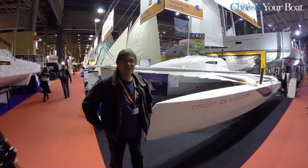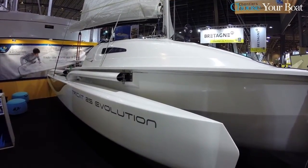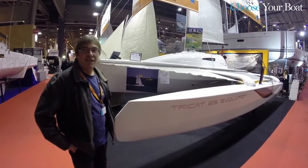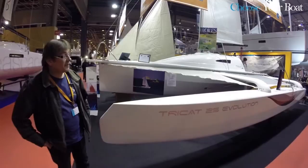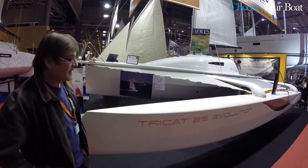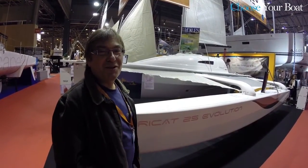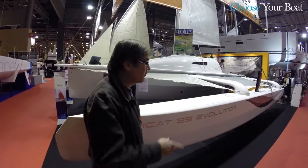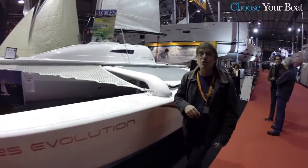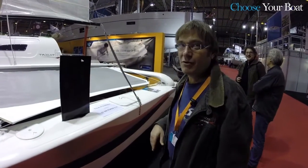The Tri-Cat 25 is the flagship of the Tri-Cat shipyard. It measures 7.70 meters and is a remarkable transportable trimaran. This multi-hull has the ability to fold itself on both water and land. In sailing configuration, it is 5.50 meters wide but it folds itself onto a trailer of road standard, that is, 2.40 meters.